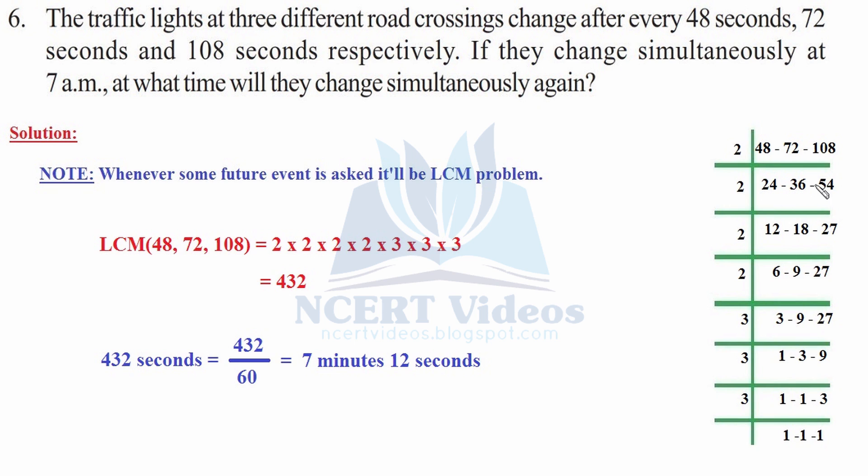Dividing: 2 gives 24, 36, 54 from 48, 72, 108. Dividing by 2 again: 12, 18, 27. Dividing by 2: 6, 9, 27. Then by 3: 4, 3, 9. Then by 3: divide 9 by 3 and continue reducing until all values reach 1.